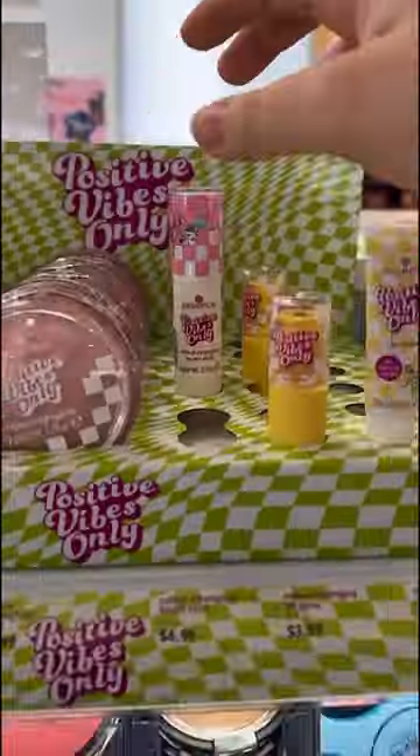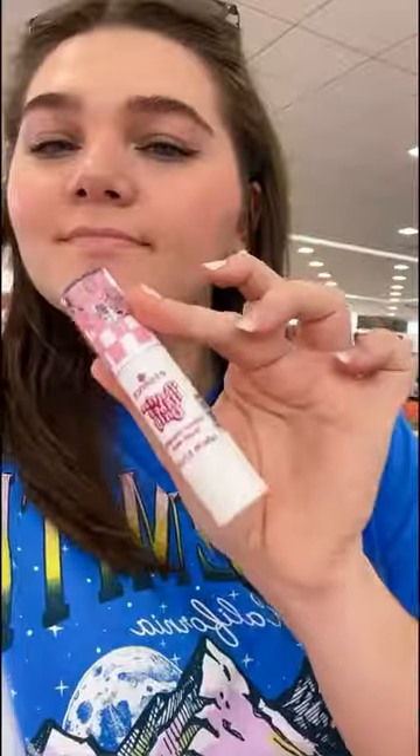And then lastly, as I was heading out to the checkout, Essence just launched this new color-changing blush stick, and I had to get it before it sells out.